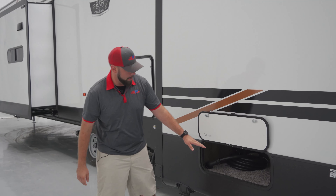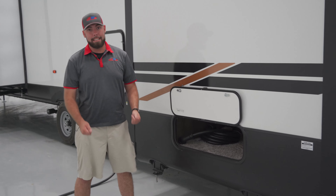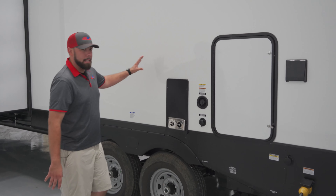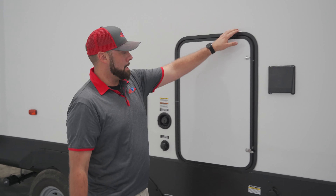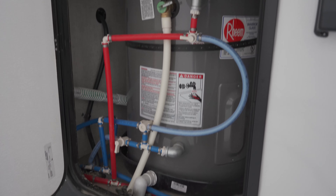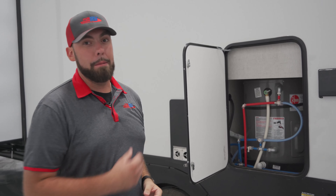On the off-door side of this trailer, we are going to have some separate storage. This does have access underneath the master bed inside if you need to access it from inside. We don't see a hot water heater access here like you see on most travel trailers — that's because this Grand Lodge is going to have a residential 19.9 gallon hot water heater. Very large, gives you a lot of extra water for that full family in there.